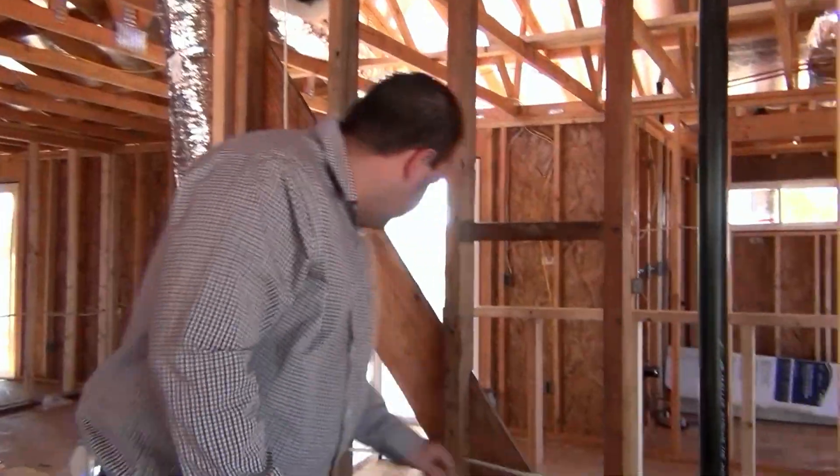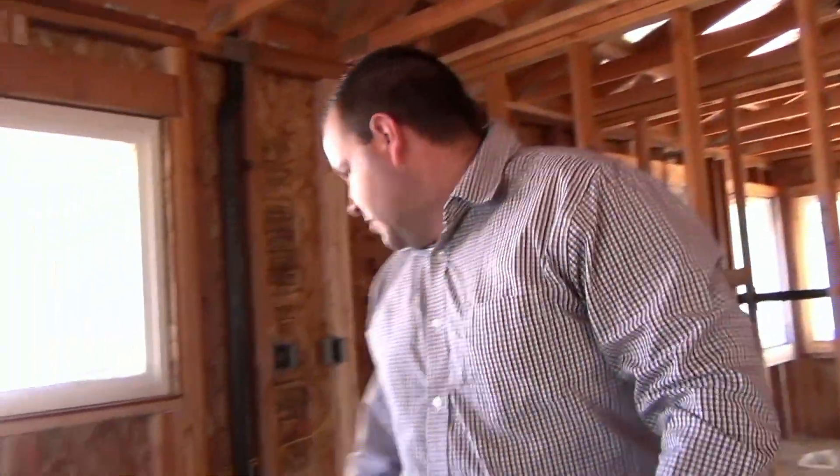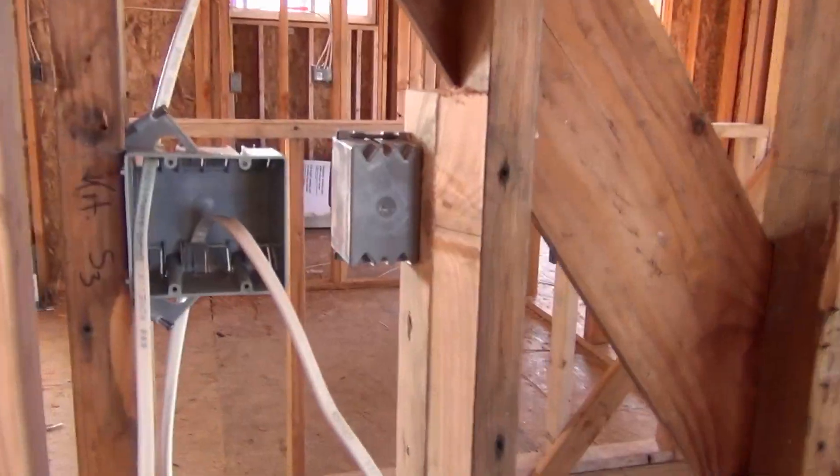We're actually getting inspection today on this roof. Get this thing dried in — put all the felt paper and the roofing material up there. Electrical's already been running. Plugs and switches are getting located. In this kitchen it's just really large now. We have the bathroom with double banding, so now we have a four-bedroom, three-bath house.